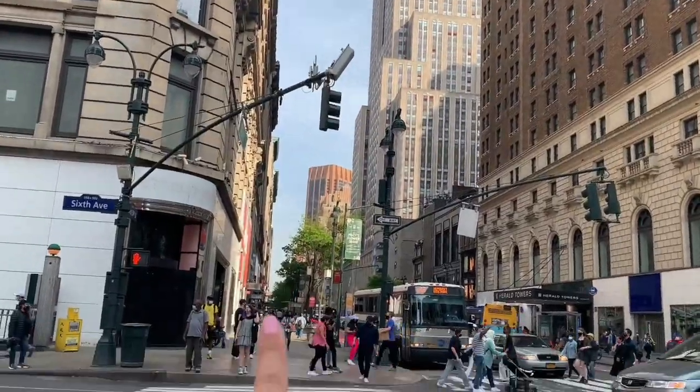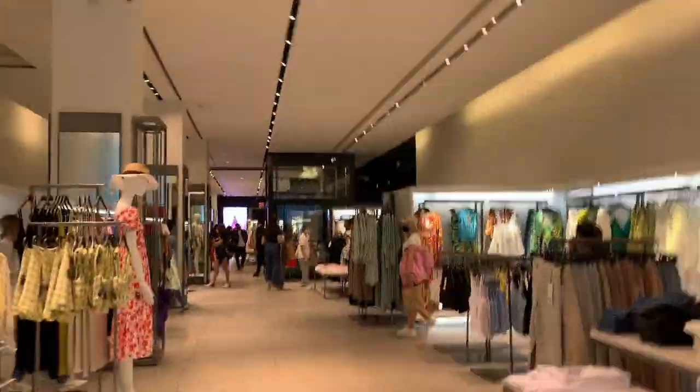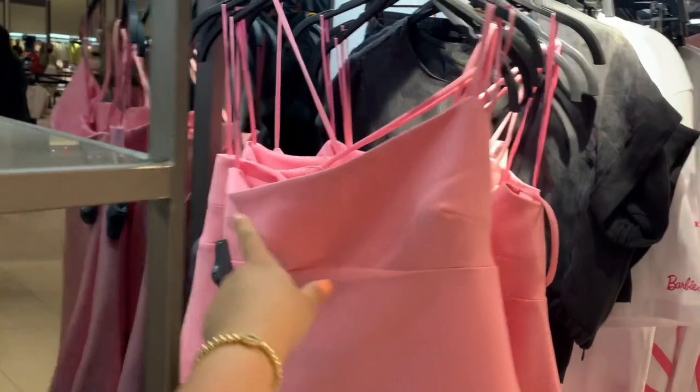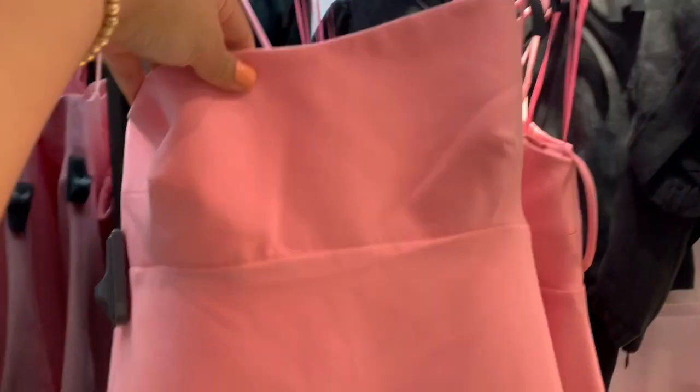I'm heading to Zara, which is over there — hopefully there's something in here. It looks completely different than the other one. I found this cute dress — I like how on the top it kind of slants. It is shorter than what I'm used to, but I think I'm gonna roll with it. I really like it actually.